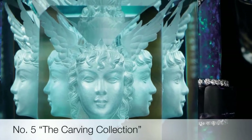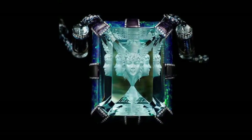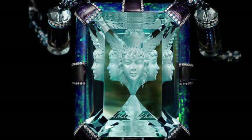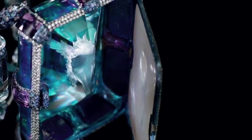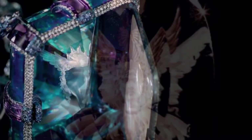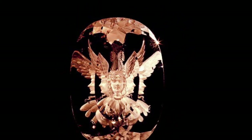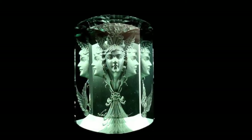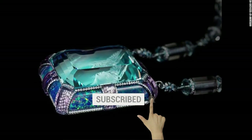Fifth on the list is the carving collection. This eerie piece of jewelry appears to contain a human face. It is inspired by Horae, the many-faced Greek goddess of the seasons, and is just one of a series of such pieces created by Chinese artist Wallace Chan. Turning the gemstone creates a 3D effect, with the central head appearing to look in different directions on account of the construction of the precious stone. The pieces are created using a special technique that Chan has termed the Wallace Cut.